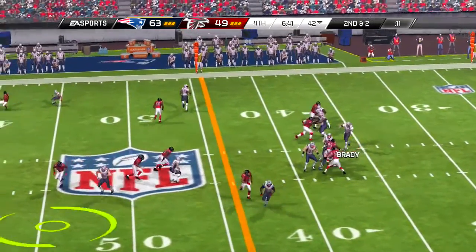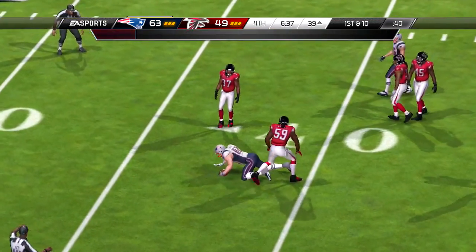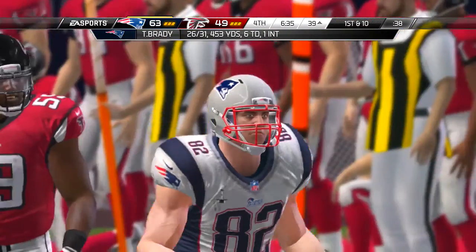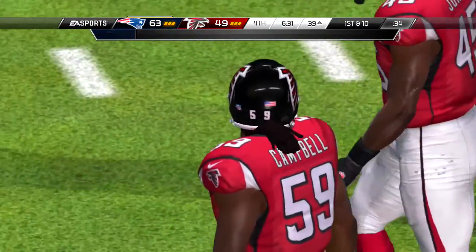And we are teed up and ready to go, and he's able to return it to the 21.